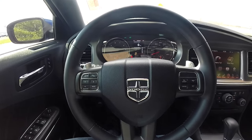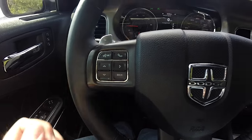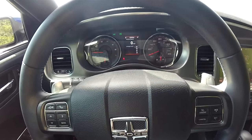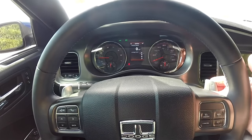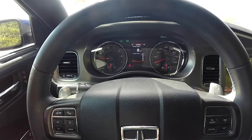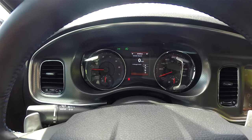Panning through the interior to show a little more detail: Uconnect Bluetooth controls, trip computer controls, and cruise control on the steering wheel. Zinc plated paddle shifters — upshift is on the right, downshift is on the left. This vehicle currently has 35,485 miles on it.